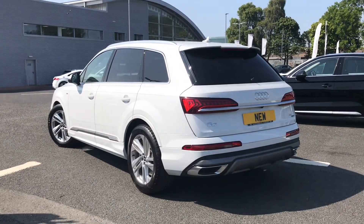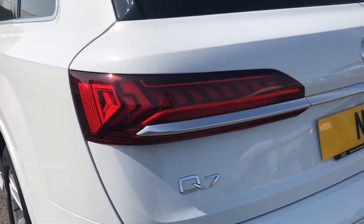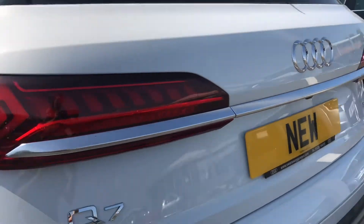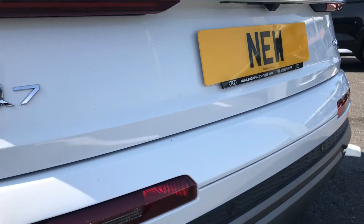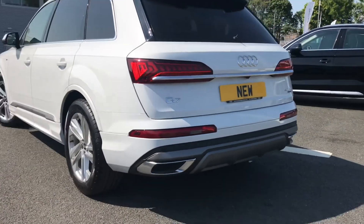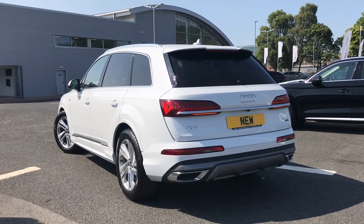It comes with the eye-catching dynamic rear indicators at the back, followed by all of your Q7 badging. You also have the reversing camera and both front and rear parking sensors, which are perfect for helping you squeeze into tighter spaces and making you more aware of your surroundings.